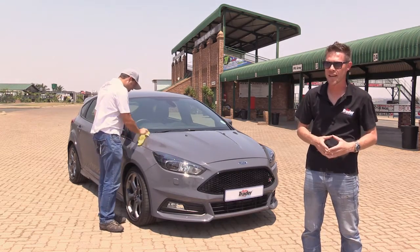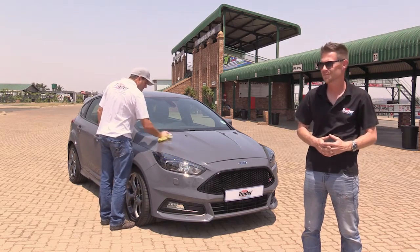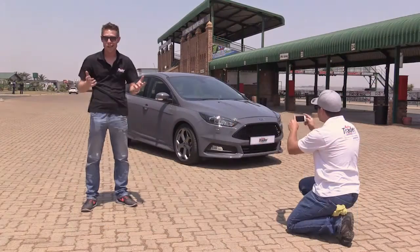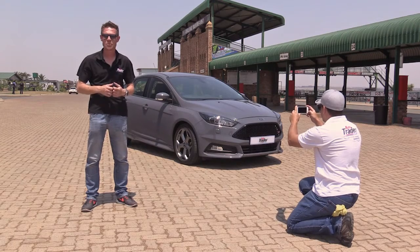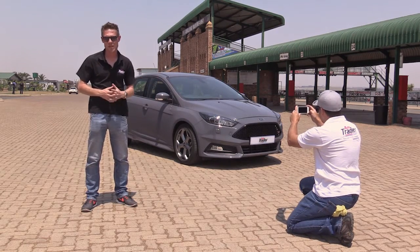Ideally, you want to do it on an overcast day. That gives you the best colours and absolutely no shadows. With your back towards the sun, make sure that you're not casting any shadows, and you can even just use your cell phone to snap off a couple of pictures.